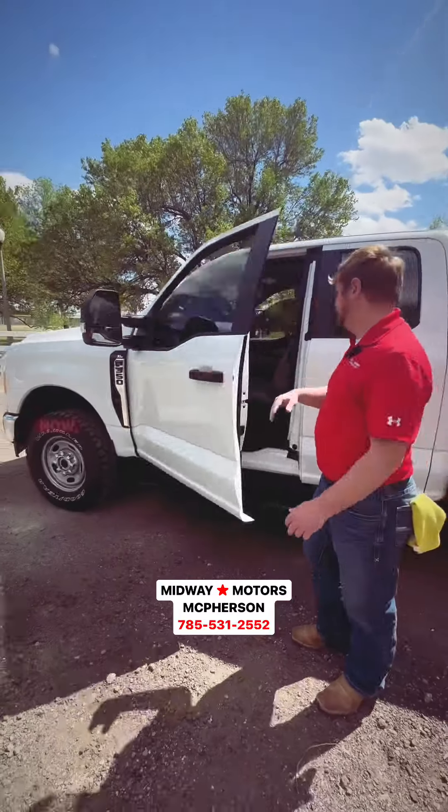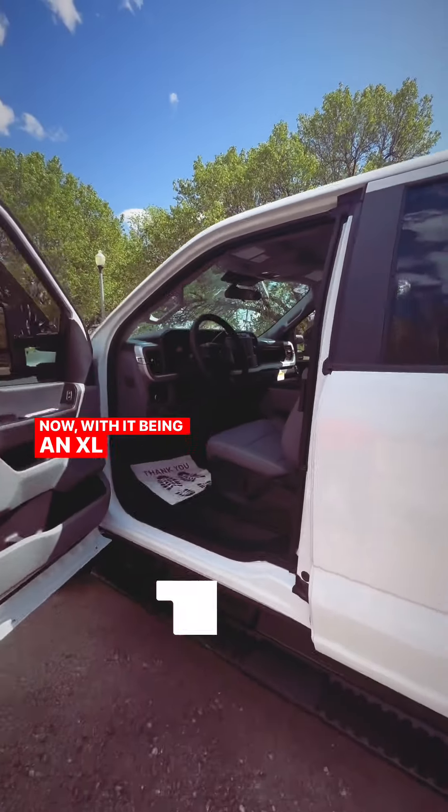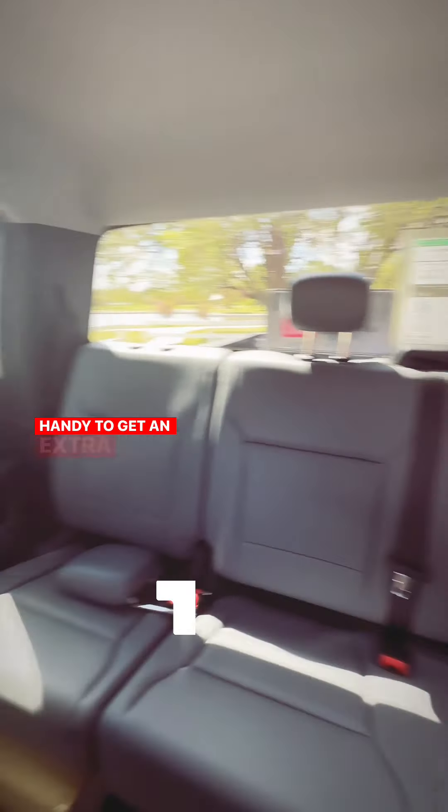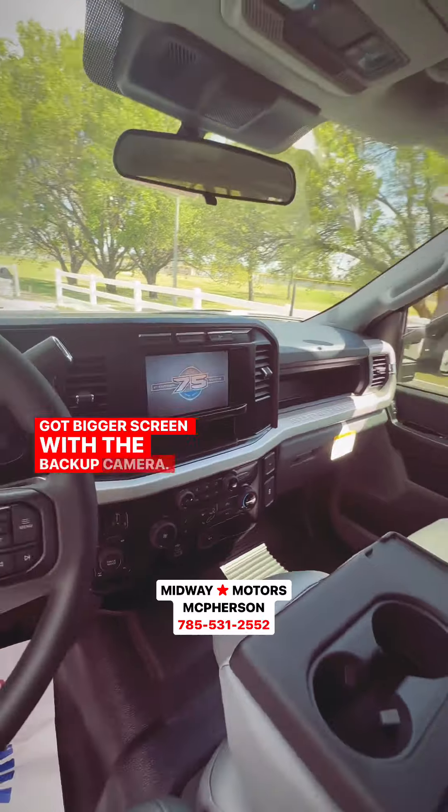Take a look on the inside here. With it being an XL, you still get the leather equipped package, fold down center console which is very handy to get an extra person in there. You got the bigger screen with the backup camera.